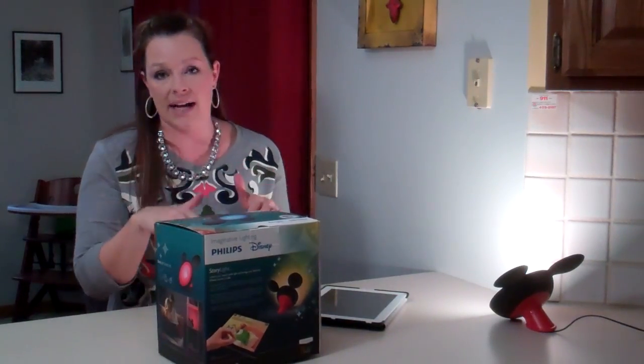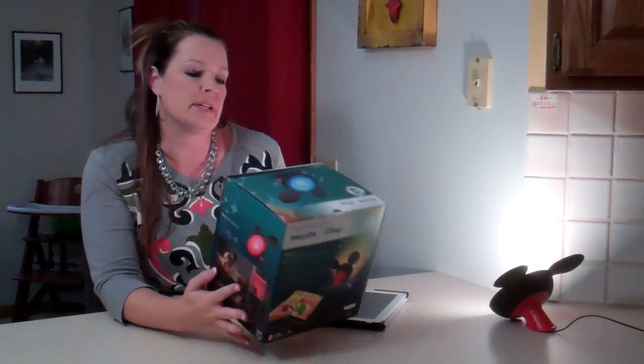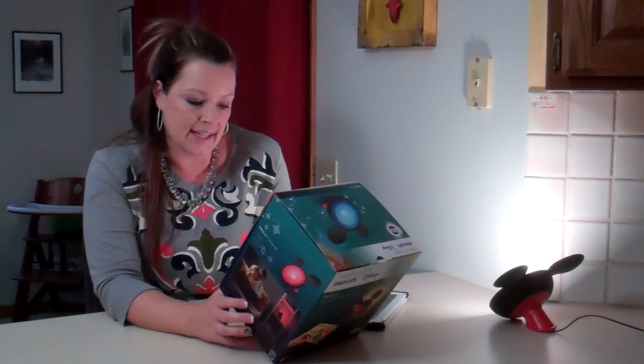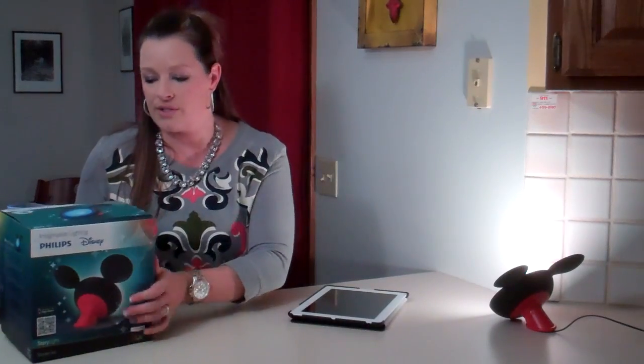I'll have some details down below where you can click on the link. It'll bring you over to my site, thesimplemoms.com. The direct link will be right below where you can read about it and go purchase this. This has a suggested retail of $159. But it is so awesome, so I'm going to tell you about it and how you can get one for yourself.